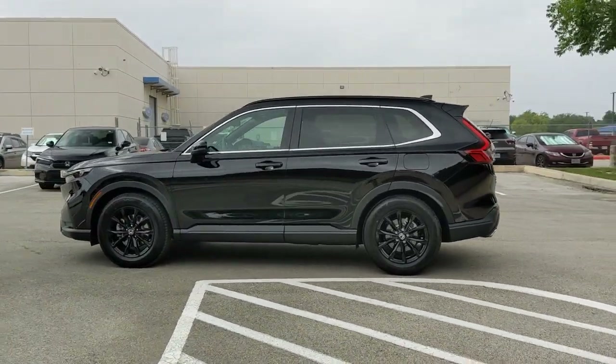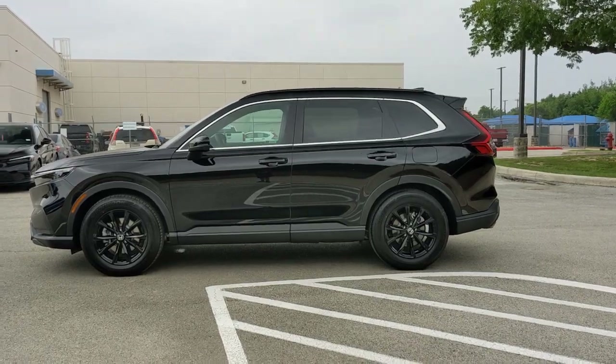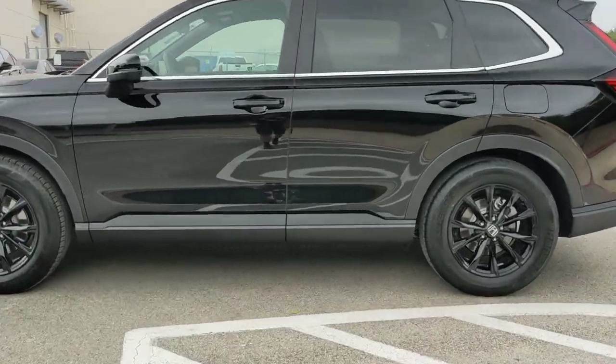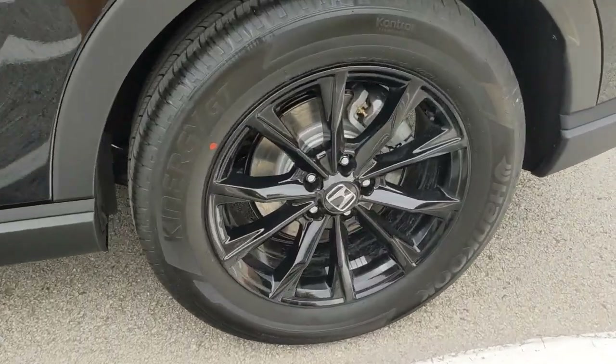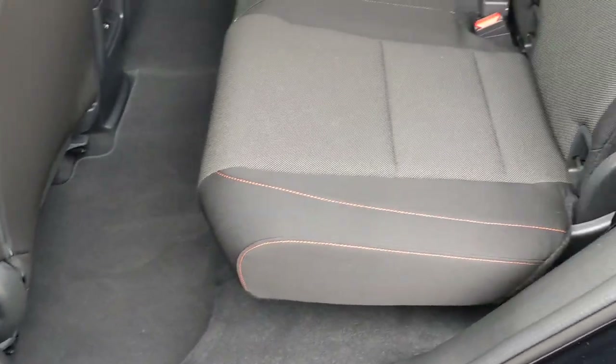These are just some of the great options this vehicle comes with: pre-collision system, lane departure warning, moonroof, keyless entry, backup camera, keyless start, adaptive cruise control, heated mirrors, lane-keeping assist, and remote engine start.